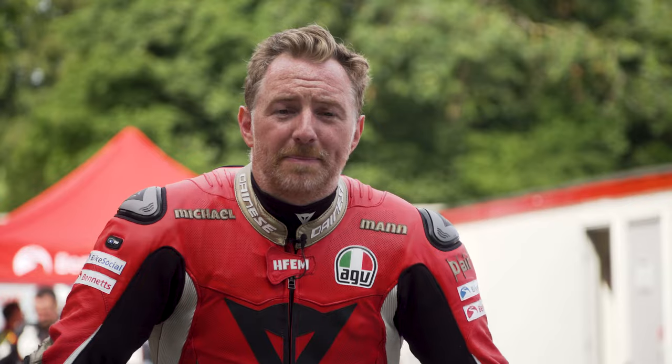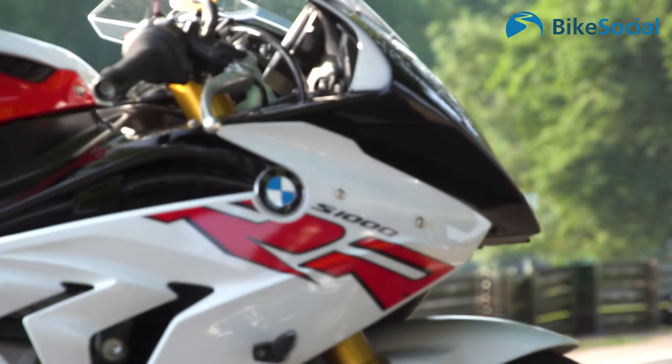Hello and welcome to Cadwell Park. I'm Michael, man for Bike Social. On this gorgeous sunny day, we're here for the Bennett's Customer Track Day and I am equipped with a BMW S1000RR.